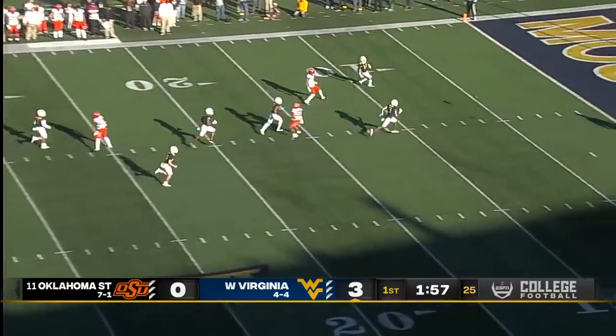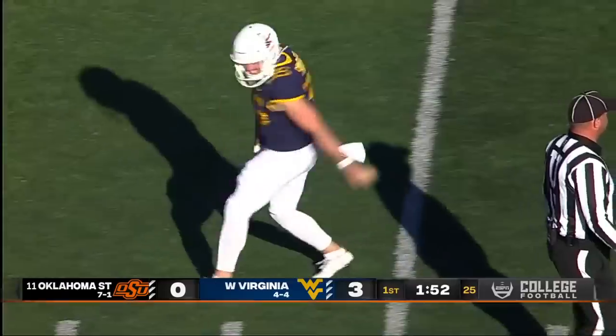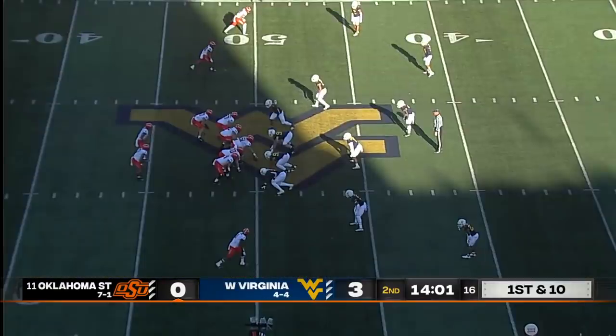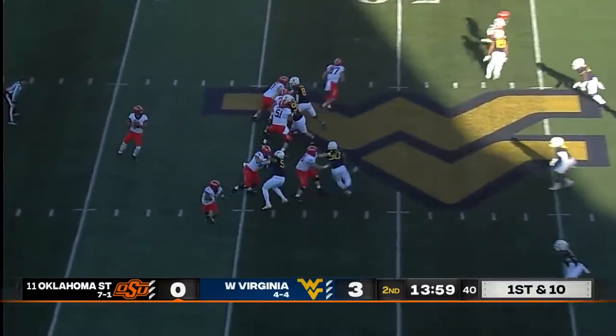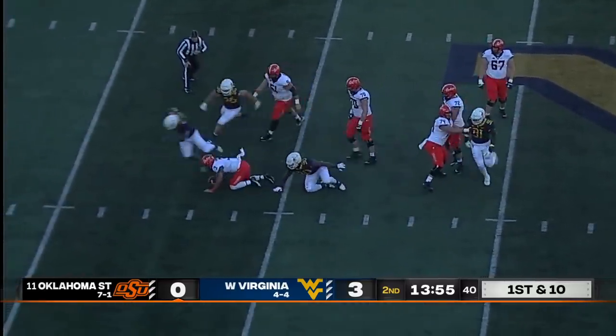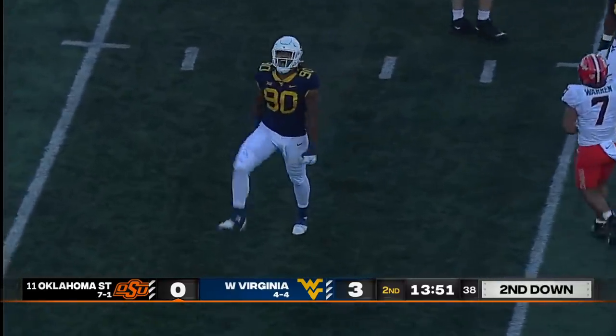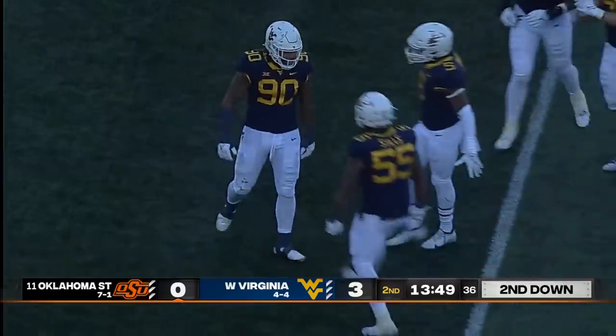It's a booming punt from Sumpter, down inside the 5-yard line. Takes the sideways hop and will be downed at the 5 by West Virginia. Sanders trapped back at his feet, down he goes — he held the ball for a long time. And Akeem Mesidor got home for a 10-yard sack.